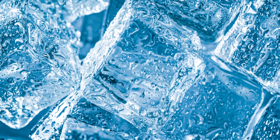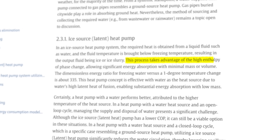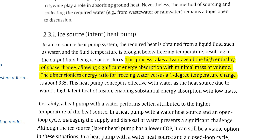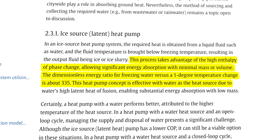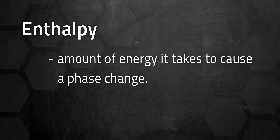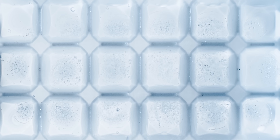To understand how ice can be used as a heat source, we'll first have to go over a bit of physics, specifically thermodynamics. Here's how the University of Nottingham researchers described their slushy supply of energy in a 2024 paper: 'This process takes advantage of the high enthalpy of phase change, allowing significant energy absorption with minimal mass or volume. The dimensionless energy ratio for freezing water vs. a 1-degree temperature change is about 335.' In this context, enthalpy is the amount of energy it takes to cause a phase change — in our case, converting liquid water into solid water. As water freezes, it releases heat, making the enthalpy value in our physics calculation negative.